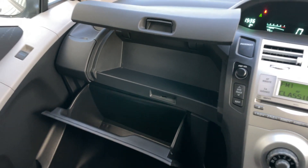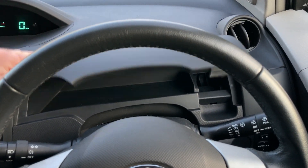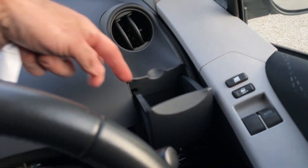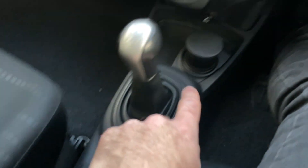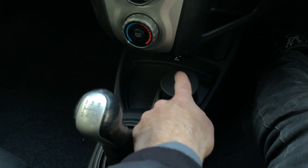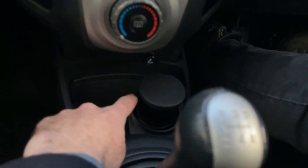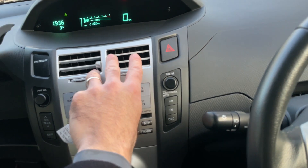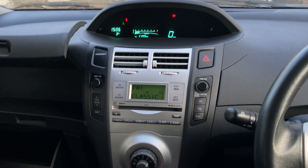Cubby holes galore front and rear — same for the driver's side. You've even got your own little secret cubby hole and a cup holder. There's a smoker's kit down here, another little cubby hole, and a charging port down there.